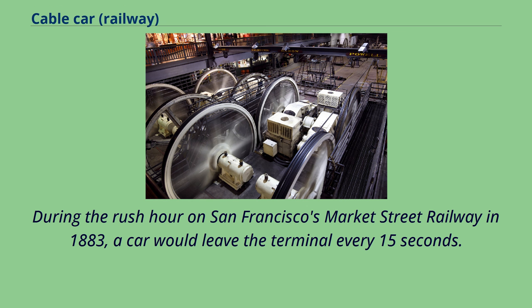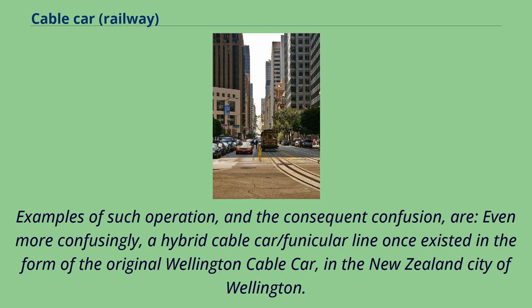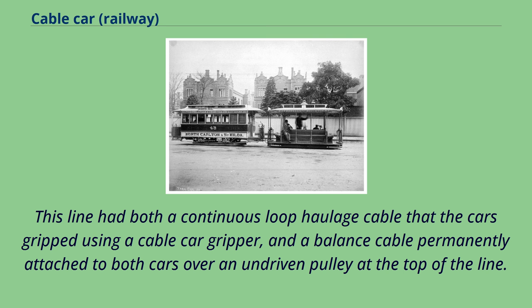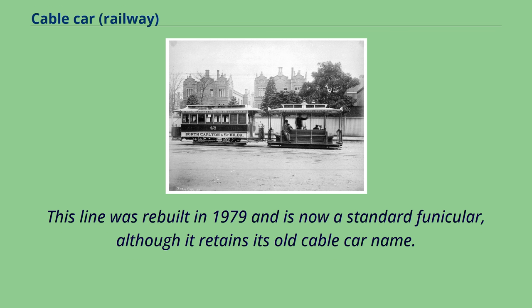During the rush hour on San Francisco's Market Street Railway in 1883, a car would leave the terminal every 15 seconds. A few funicular railways operate in street traffic and because of this are often incorrectly described as cable cars. Even more confusingly, a hybrid cable car/funicular line once existed in the form of the original Wellington cable car in New Zealand. This line had both a continuous loop haulage cable that the cars gripped using a cable car gripper, and a balance cable permanently attached to both cars over an undriven pulley at the top of the line. The descending car gripped the haulage cable and was pulled downhill, in turn pulling the ascending car uphill by the balance cable. This line was rebuilt in 1979 and is now a standard funicular, although it retains its old cable car name.